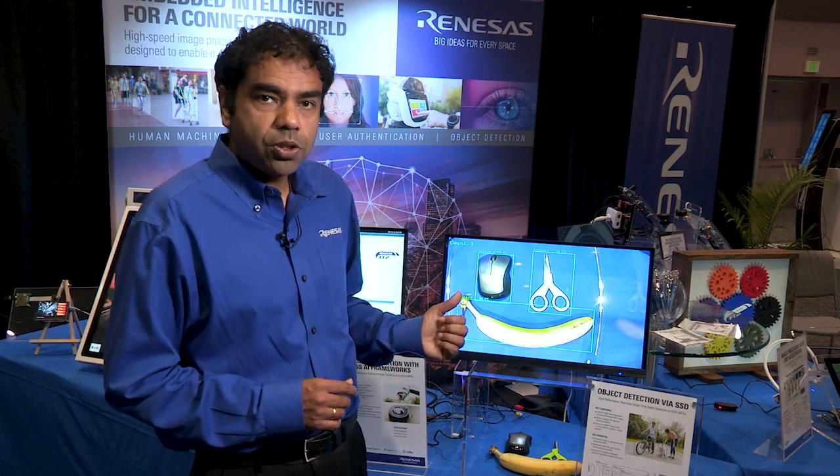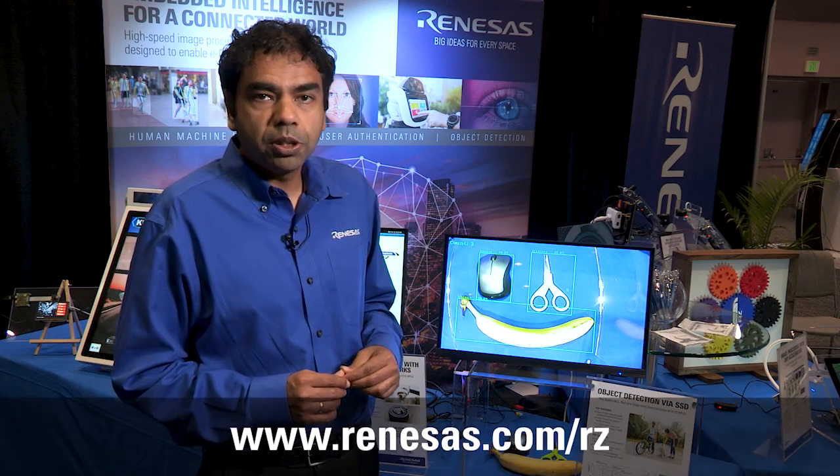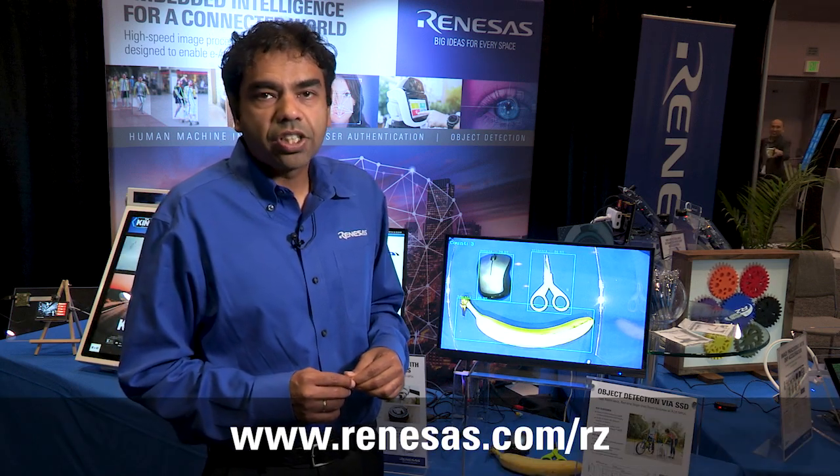If you're looking for more information about the Renesas RZ processor used here, you can go to www.renesas.com/RZ.